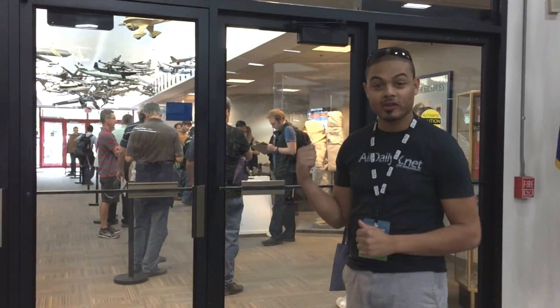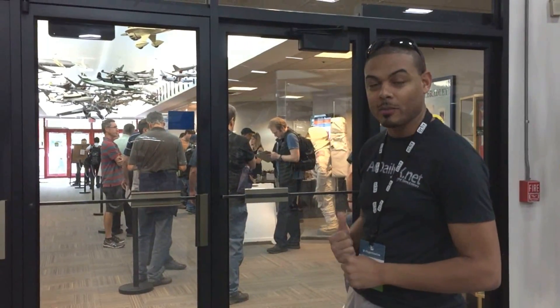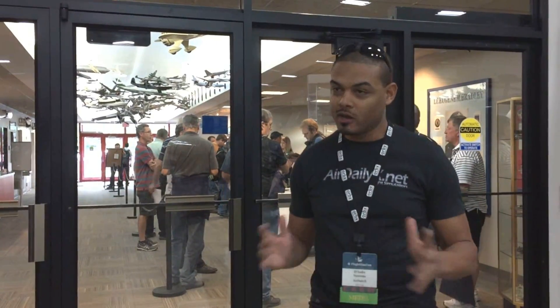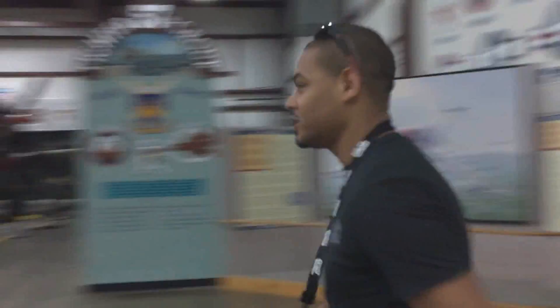Here we are — it is pre-Flight SimCon 2016. The day is today and it's already starting. Just right behind me you can see everyone is already queuing up, registering and getting ready to come into the main hangar. Come along with me. Let's meet everyone that's here today.